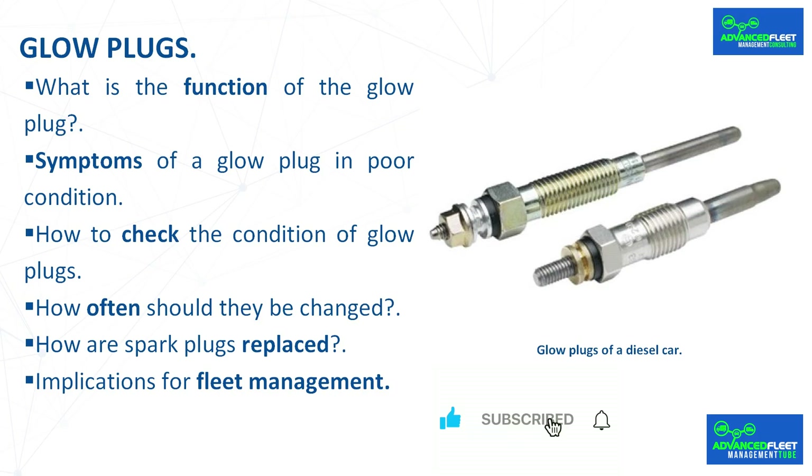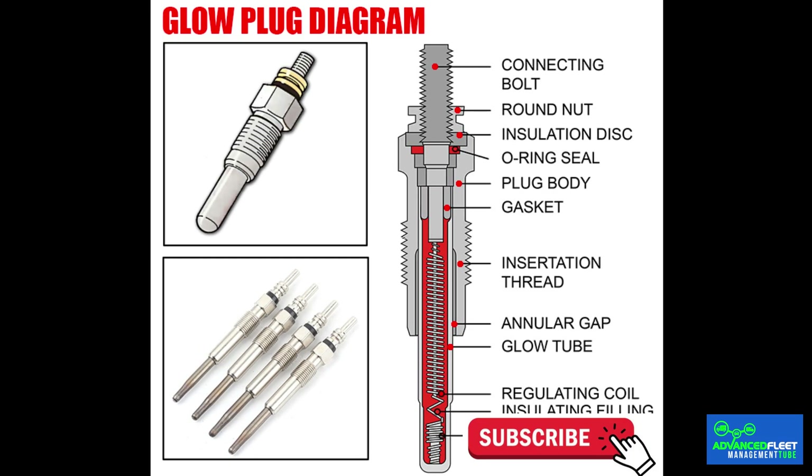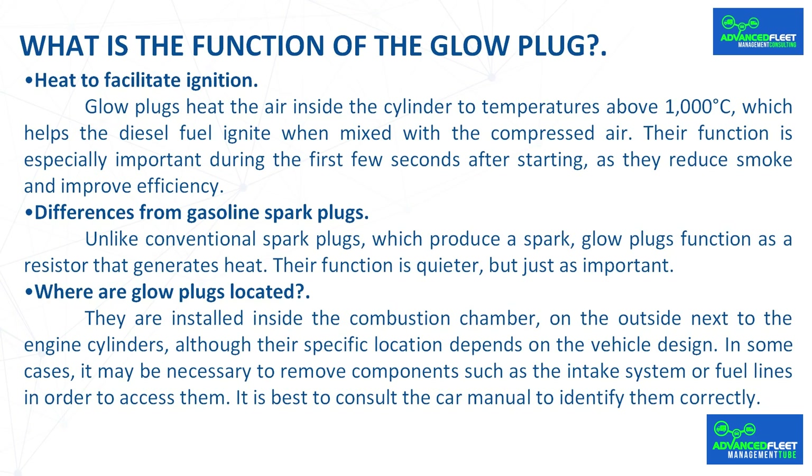The glow plug is a key component in facilitating starting, especially in cold climates. Although not visible to the naked eye, its proper functioning is essential for the car to start without problems. In modern vehicles there is usually a light on the instrument panel that indicates the status of the glow plugs; sometimes the check engine warning light may even come on.